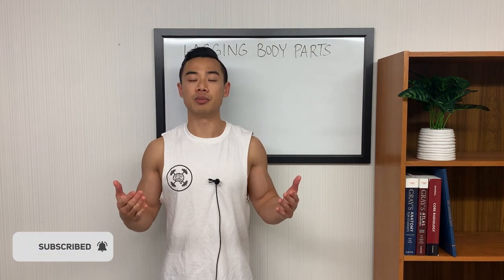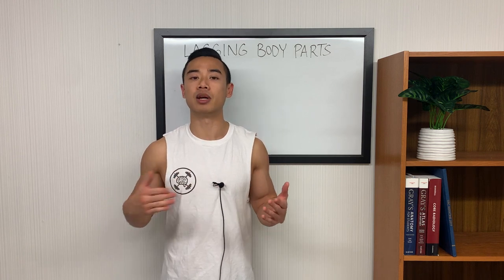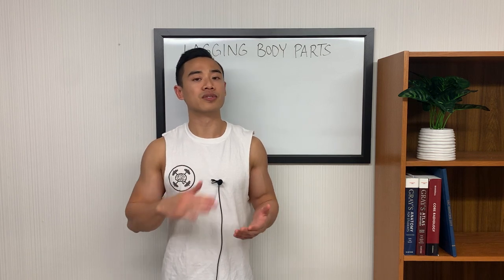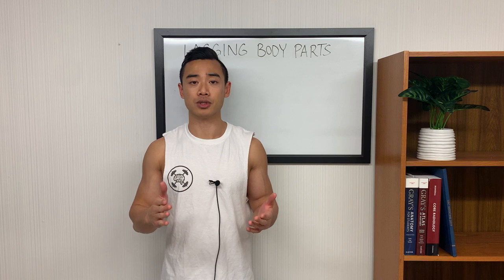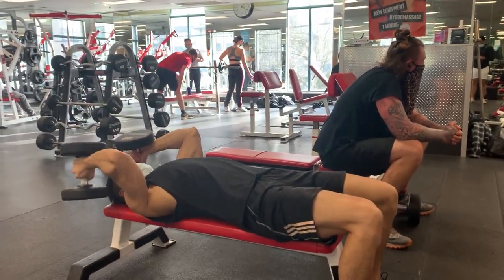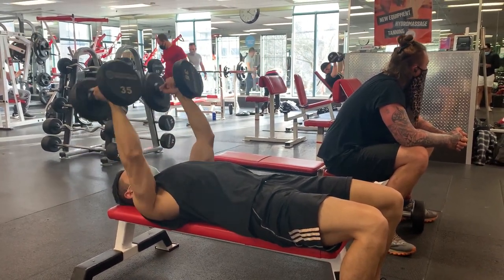Before we get into those variables, it's important to first establish that we should be considering each muscle group as having its own separate program. That is, you can alter all of those variables we just talked about independently from one muscle group to the other. Having this approach in mind is really going to help you optimize your training for each muscle group and make sure you get the best progress overall.